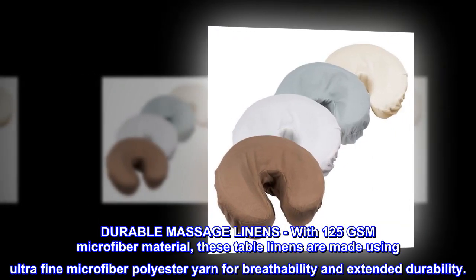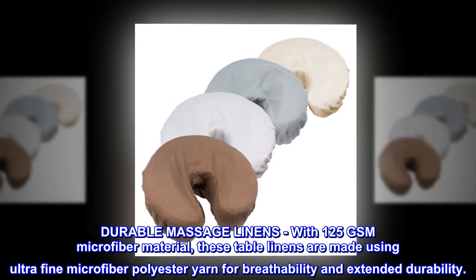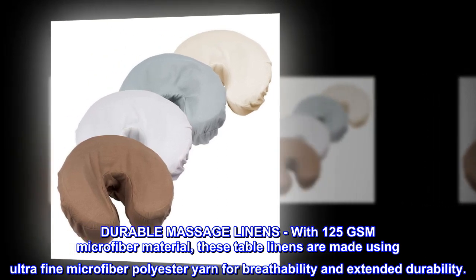Durable Massage Linens: with 125 GSM microfiber material, these table linens are made using ultra-fine microfiber polyester yarn for breathability and extended durability.